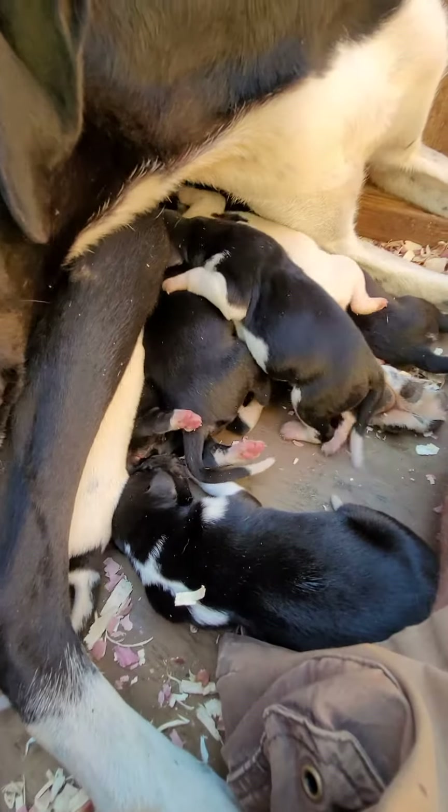Puppies day two — so much fun. Talk to you later.